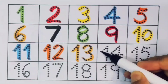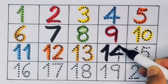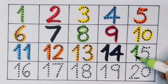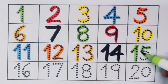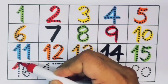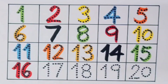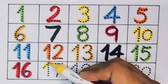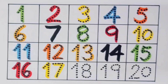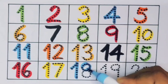One four — fourteen — number fourteen. Next, fifteen — one five — number fifteen. Next, sixteen — one six — number sixteen.